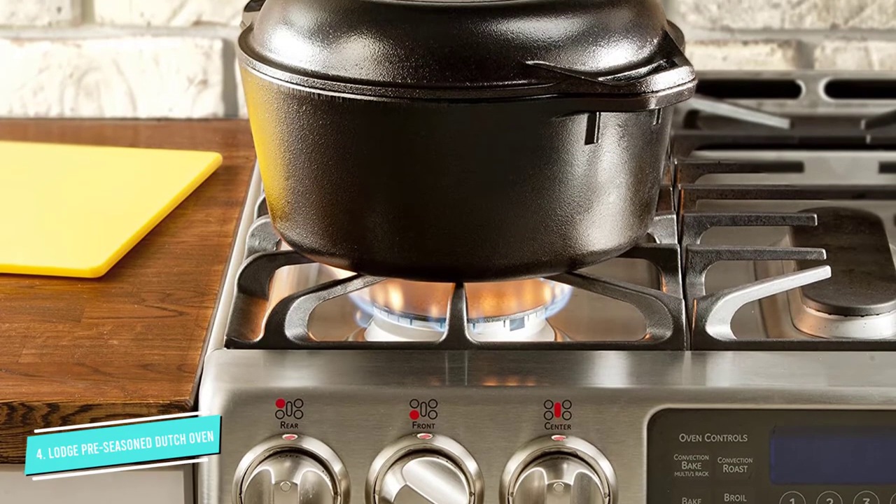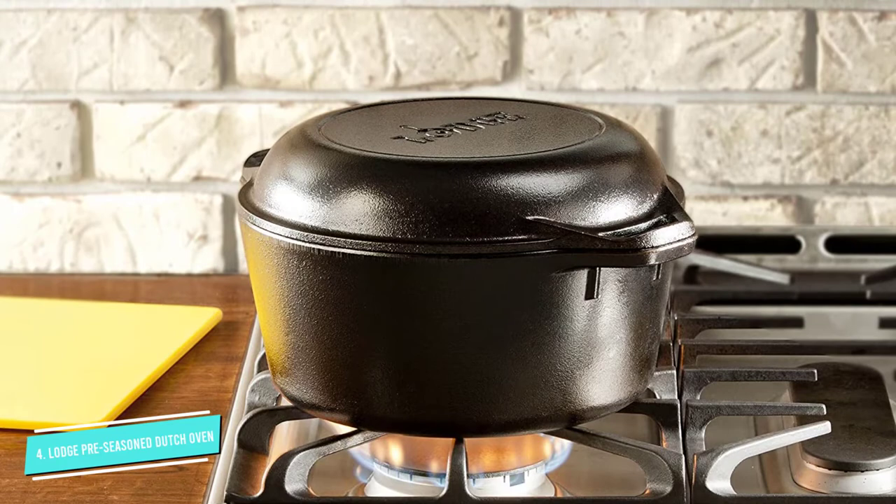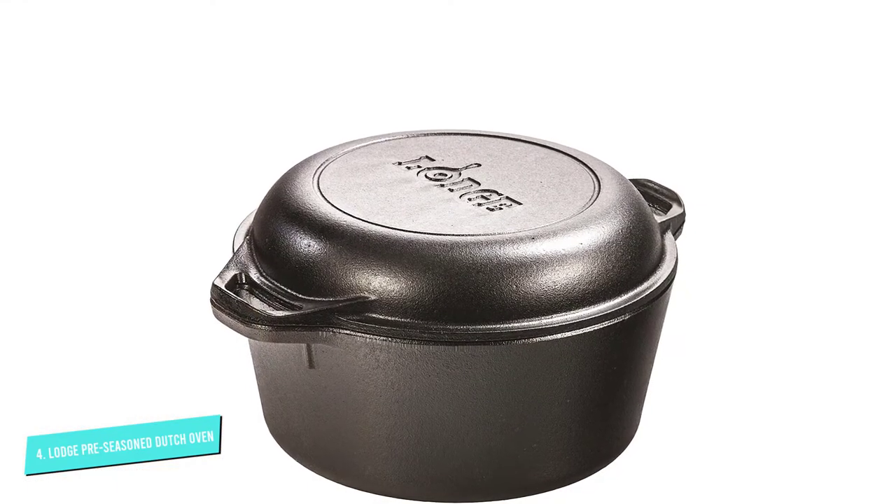It's no wonder over 7,000 reviewers gave it a perfect 5-star rating. One shopper called it a must-have in the kitchen, while another said it's the best purchase they've ever made on Amazon.